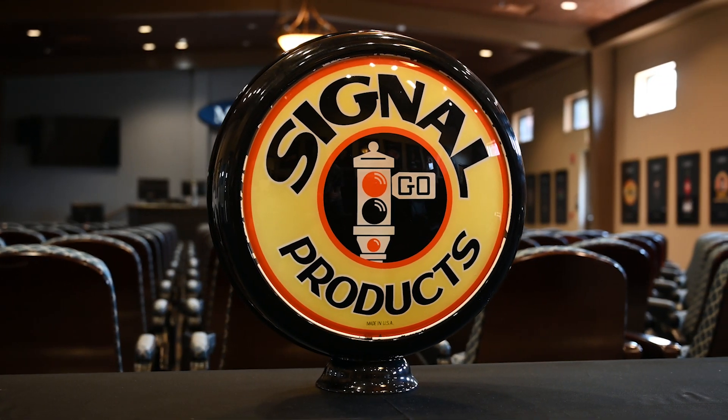Were these produced at the same time as the other commonly seen Signal globes? They were all around the same time — later 20s into the 30s. This is just a much different variation that you don't see often, with the Signal Products branding and also a different color stoplight.